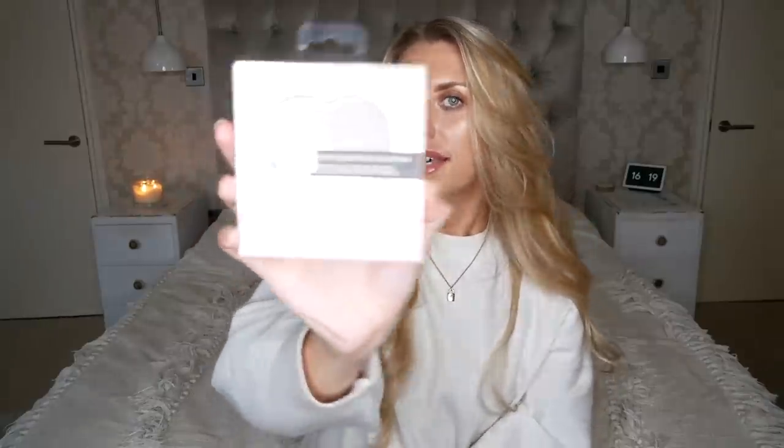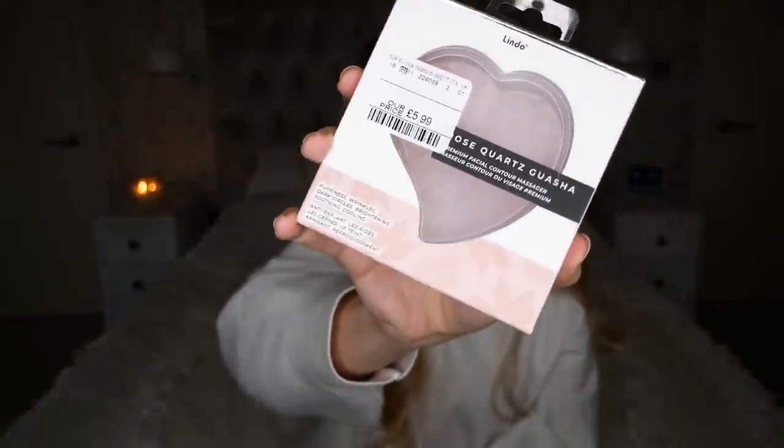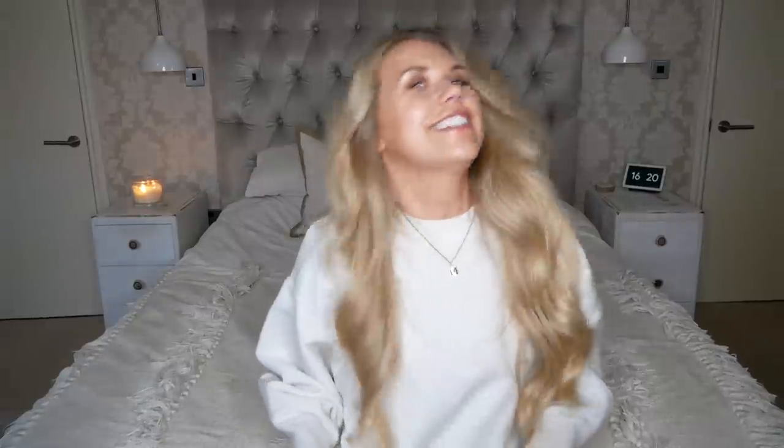Something new to the White Company I've seen recently is the rose quartz rollers and heart-shaped contour massagers for the skin. The roller retails for 30 pounds and the heart-shape massager is 20 pounds. However, I've seen a lot of alternatives in TK Maxx - the rollers are about 12.99. I also spotted a rose quartz gua sha for 5.99 - it's that same heart shape and looks just like the one on the White Company.